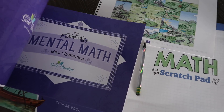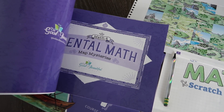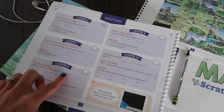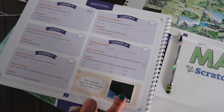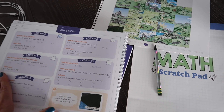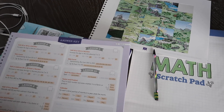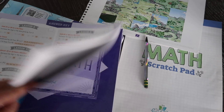The mental math mastery book covers math mysteries strategies, and every time your child completes a certain amount of mental math strategies, they earn a sticker to place on a map. They'll be able to see a beautiful picture at the end, which is just a fun way to incentivize them to work on those strategies. This also comes with the course.